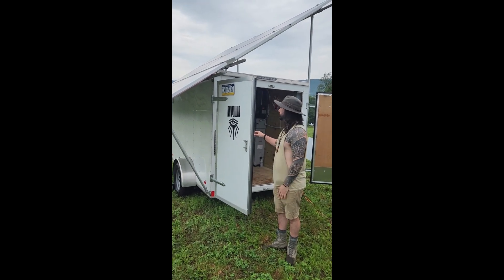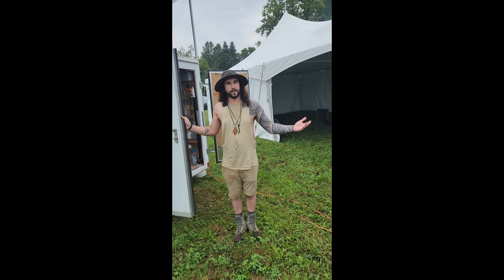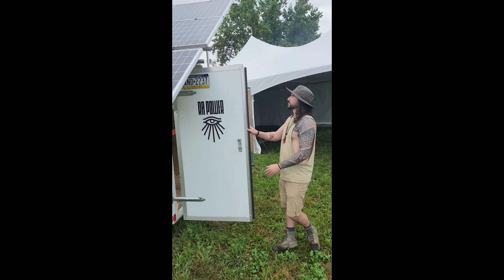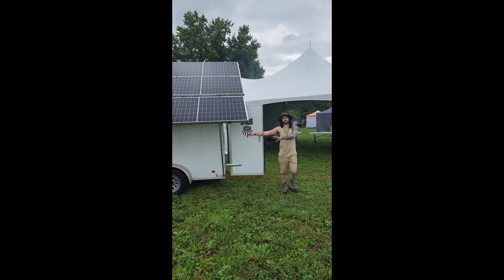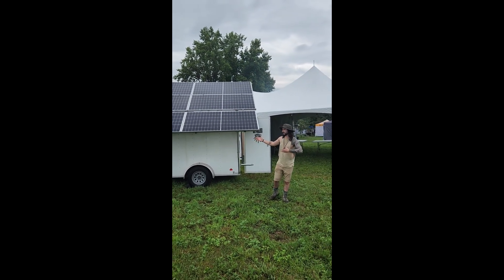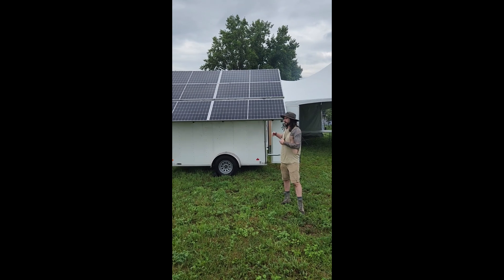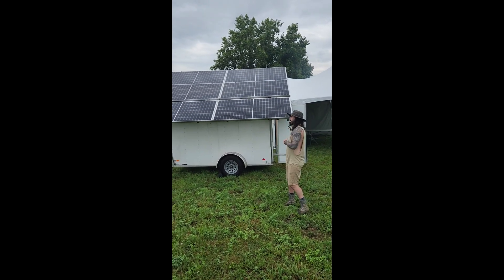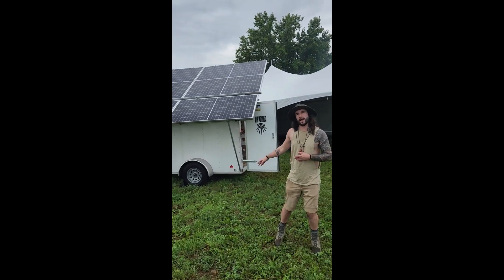Now things are kind of back to normal, so I'm using it for things like this — festival production, off-grid construction, anyone that wants to live off the grid. I can turn this depending on the orientation of the sun and what time of day it is. It's about 2.5 kilowatts of solar power, a 6,000 watt output inverter, and 14.3 kilowatt hour storage.